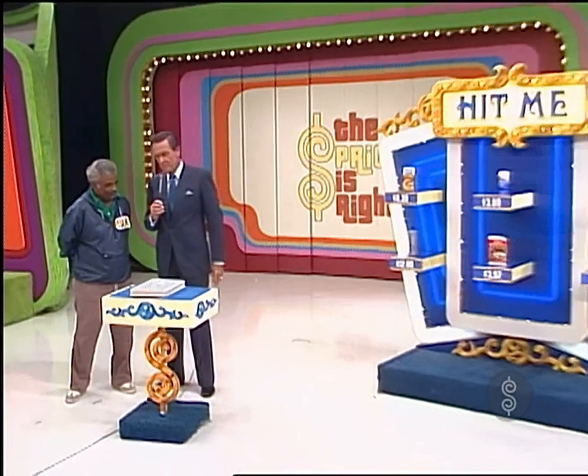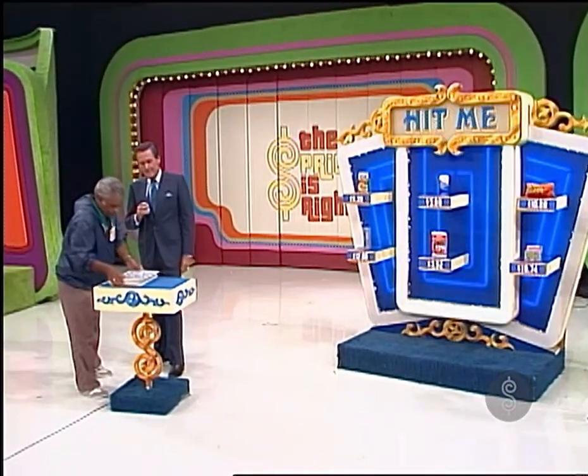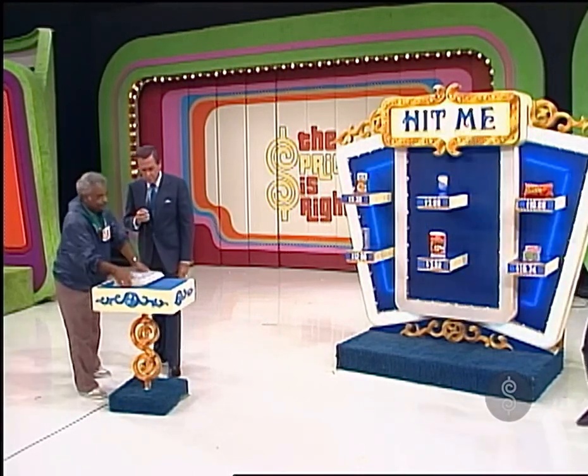Edgar, we are going to play Hit Me with this deck of cards. Would you cut, please? There he goes. And, Diane, will you take those over to the board, please?